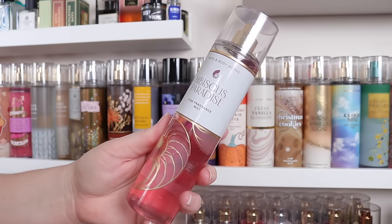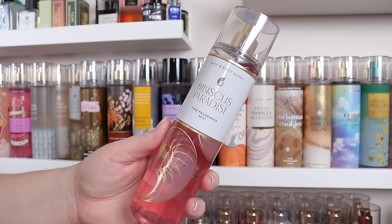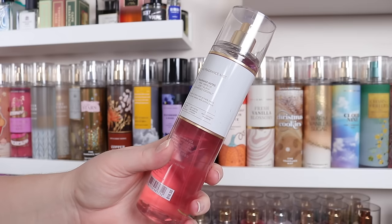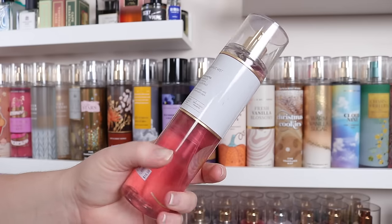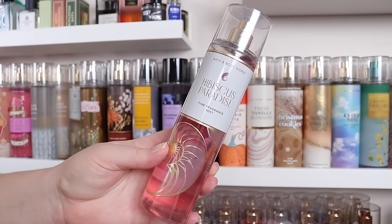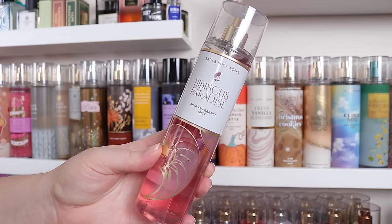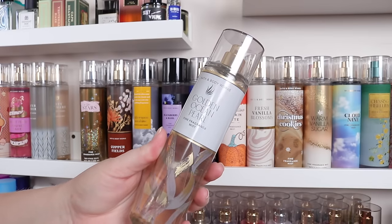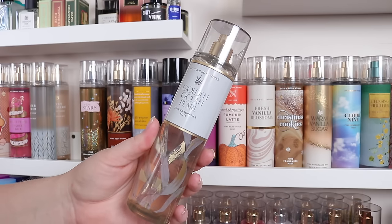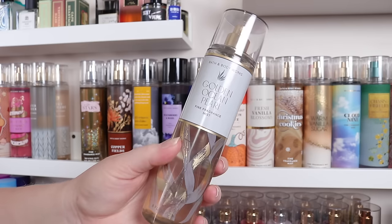First declutter on this shelf — Hibiscus Paradise. I like it, but I'm ready to pass it on. Notes are pink hibiscus, juicy guava, and sun-kissed coconut. The coconut comes off a little dry and almost powdered, almost stale to my nose. It's time to pass it on. From that same line, Golden Ocean Pearl — bergamot breeze, vanilla orchid, and golden amber. It's fresh and musky with something lightly sweet. I like these musky scents, so I'm going to keep that. In the Stars I really quite like — I believe it's kind of like a Cloud/Baccarat DNA, a little bit more fruity, and it also reminds me of Churrosa 68 from Sol de Janeiro.